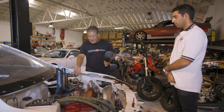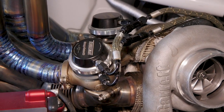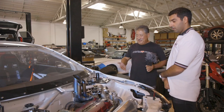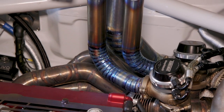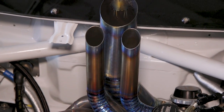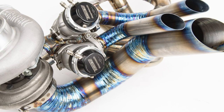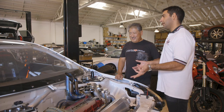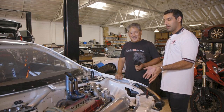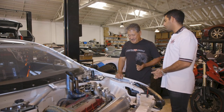There are dual Turbosmart wastegates — one for each side — so you're not going to have boost creep. The Sheepy exhaust is really cool. The first stage of the car was always to have a visual impact, and it definitely looks badass — it blows flames out of the hood. We'll see what people at the racetrack think in terms of teching the car, but we'll give it our best shot, and if we have to change things down the line, that's something we're prepared to do.